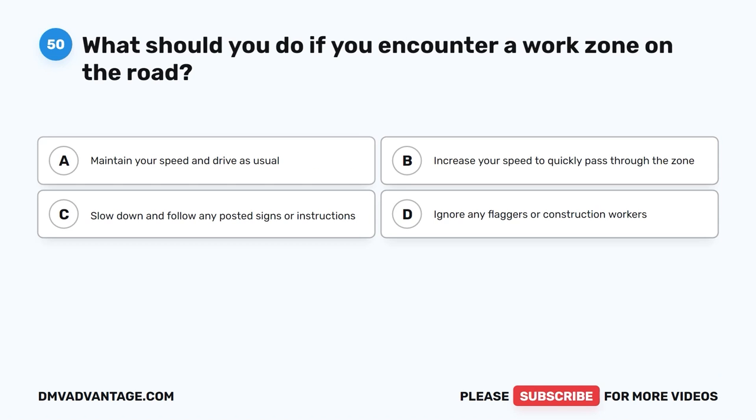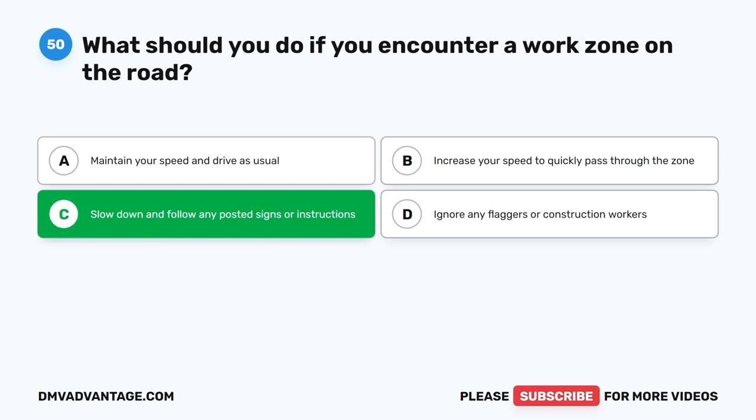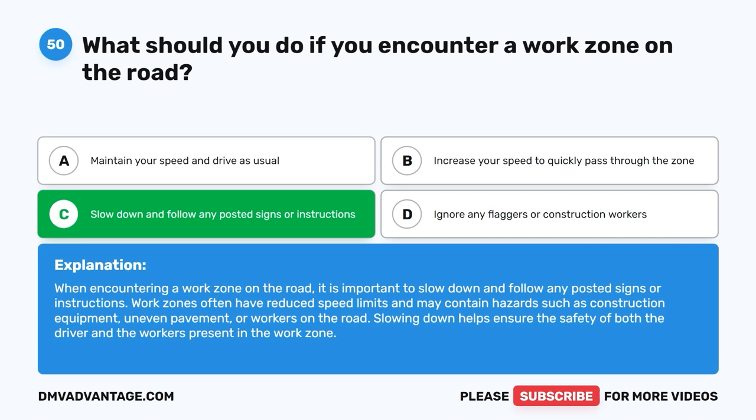Question 50: What should you do if you encounter a work zone on the road? The correct answer is C, slow down and follow any posted signs or instructions. When encountering a work zone on the road, it is important to slow down and follow any posted signs or instructions. Work zones often have reduced speed limits and may contain hazards such as construction equipment, uneven pavement, or workers on the road. Slowing down helps ensure the safety of both the driver and the workers present in the work zone.